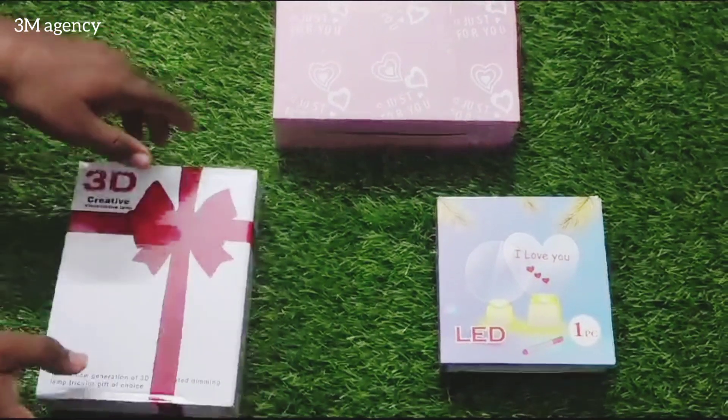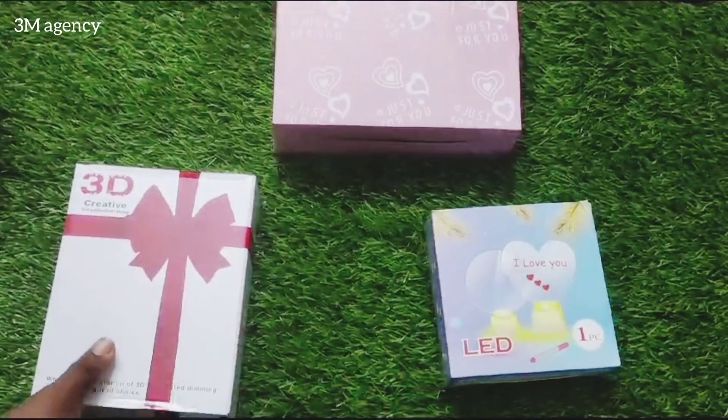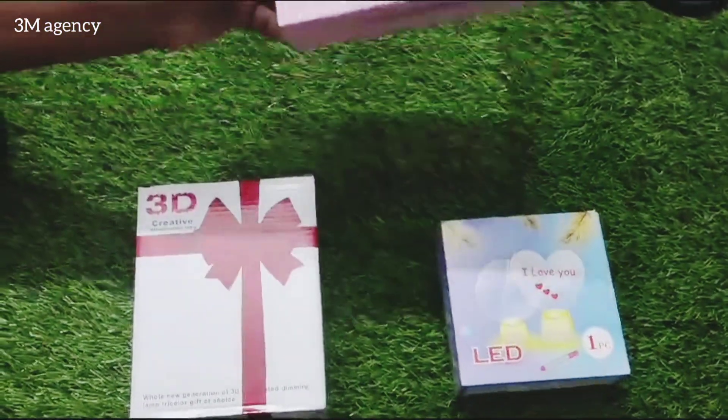In the 3M Agency, we will see Valentine's Day cute gift message writing boards, or acrylic boards. We have 3 different types, and we will see each one.